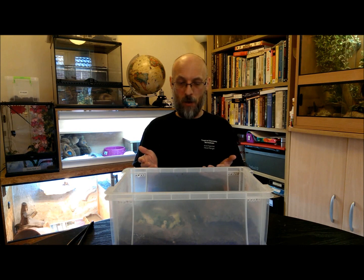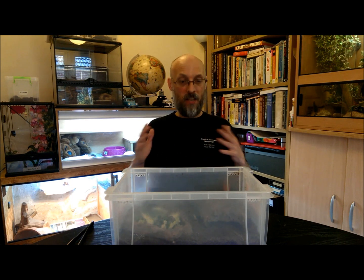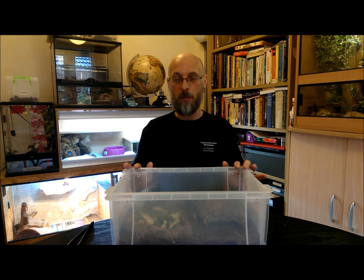In terms of looking after them — this is a transportation tub I use to take them to shows. I keep the main colony in a large glass tank and I'll keep about five to seven cockroaches in here, a mixture of males and females.